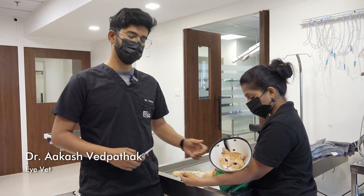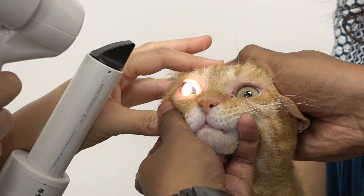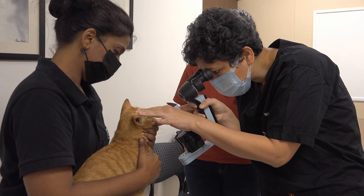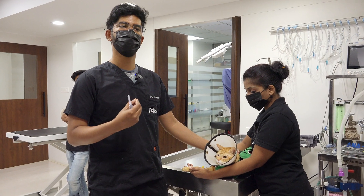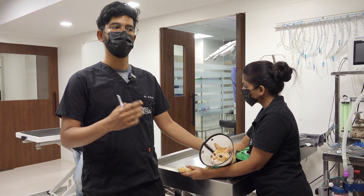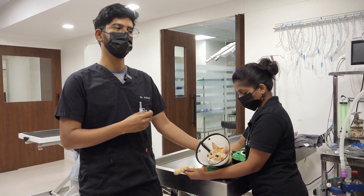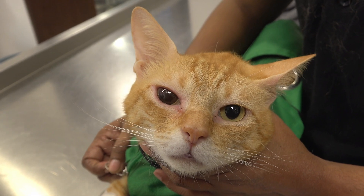This is Chittu. Chittu has been presented to us for a condition known as corneal sequestrum. Cats have this very peculiar ability — when they have chronic ulcers or chronic irritation to their cornea — to develop necrotic tissue over the cornea, which appears as a brownish area. This is as opposed to dogs, who develop corneal pigment; that condition is not very common in cats.